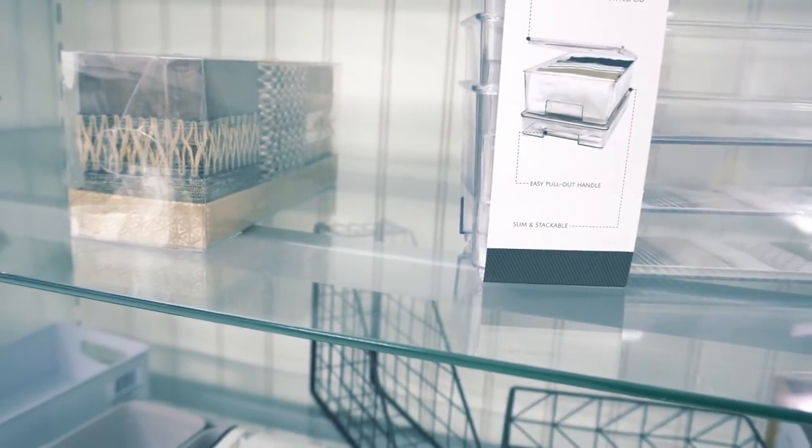Now I saw these organizers. I don't need any quite yet — I am doing some reorganization in my house — but I did pass on those.